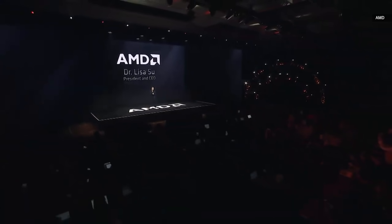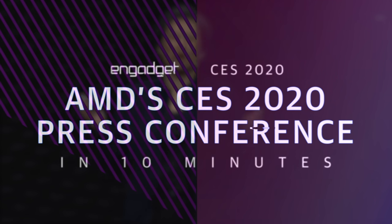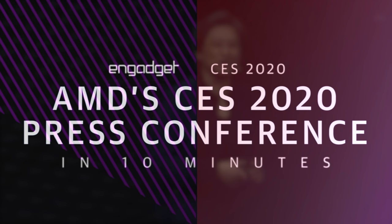Good afternoon. Welcome. It's great to be back at CES and so great to see all of you here in Vegas, and for all of you who are joining us on the webcast.